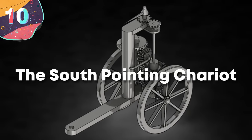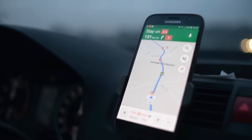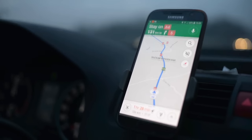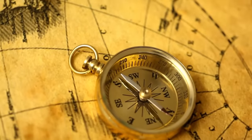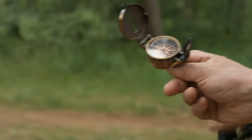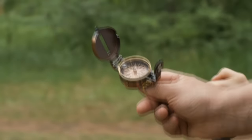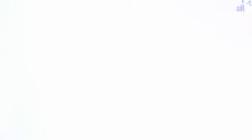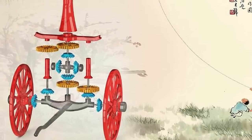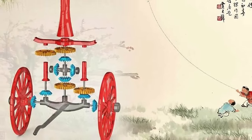Number 10: the South Pointing Chariot. In modern times, we're fortunate to have navigational aids that can always tell us which direction we're pointing in, from compasses to, nowadays, the smartphones that we carry with us. Before magnetism was discovered, though, the concept of a compass was seemingly impossible, but that didn't mean there wasn't a way to know which way you were looking. The South Pointing Chariot was an ancient Chinese invention that dates back to the Zhou Dynasty, more than 3,000 years ago.